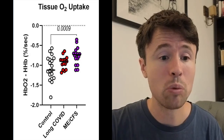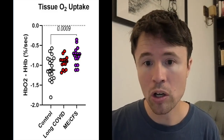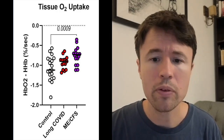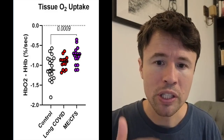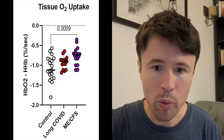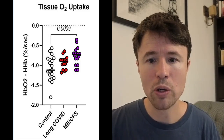This is what was found by the research group, who went on to actually measure the oxygen uptake into the tissues of the ME-CFS and long COVID patients. When you look at this graph at first glance, you might think the long COVID and ME-CFS patients are doing better — but in this case, the higher you appear on the graph, the worse the oxygen uptake. The control group is somewhere around 1.15–1.2, the long COVID group around 0.9, and the ME-CFS group around 0.75, indicating that the actual uptake of oxygen into the muscles is impaired.